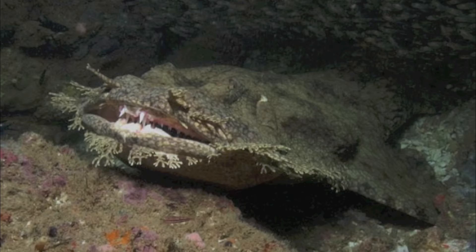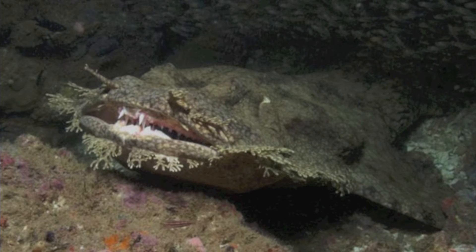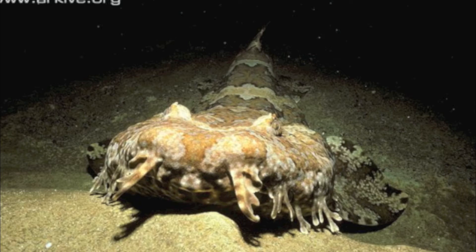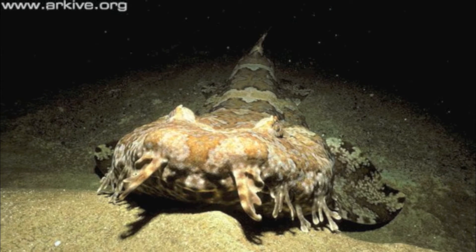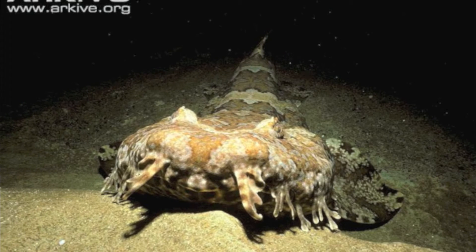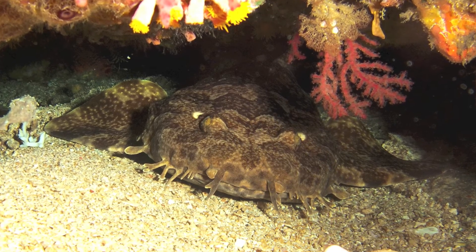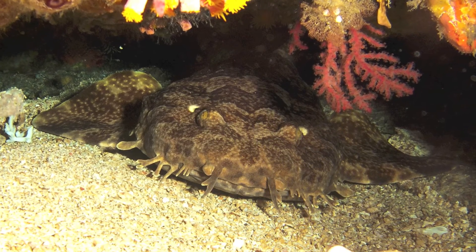This shark relies on camouflage and quick reflexes to catch prey. They have a flexible, flattened body shape for maneuvering into enclosed spaces like caves for the best hunting spot. They are nocturnal, mostly active during the nighttime. During the day, they tend to rest in sheltered locations on the reef. The wobbegong typically grows up to 4 feet in length.